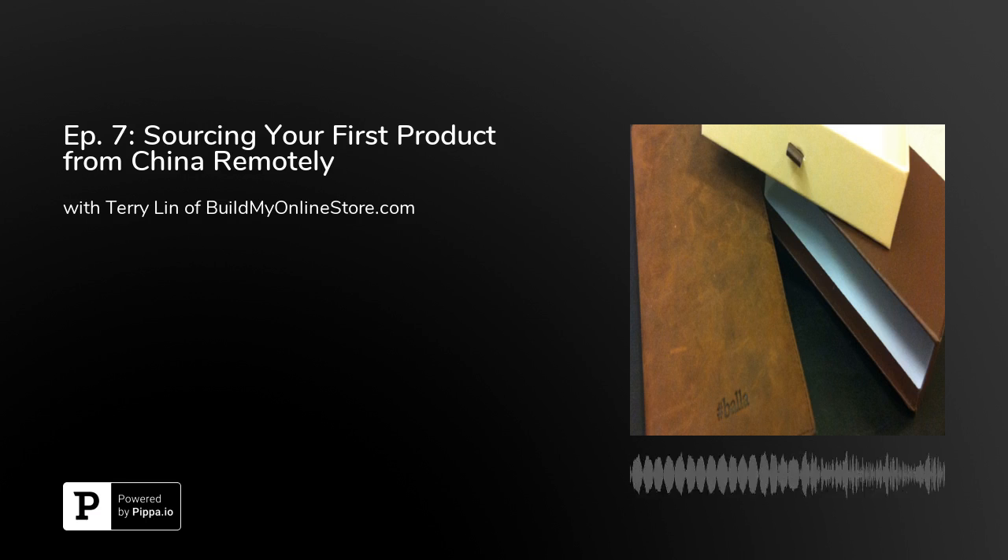Today's guest, Terry Lin, is the host of Build My Online Store, a podcast that helps e-commerce entrepreneurs grow their businesses by interviewing successful entrepreneurs, industry experts, and thought leaders. A few months ago, Terry decided to create an e-commerce product himself from scratch. He was able to find a manufacturer in China, get a sample made, and get the first production run done while being remote the entire time. Today, we'll discuss how he decided on the product and the process he went through to source it from China without ever setting foot in the country. Welcome to the show, Terry.